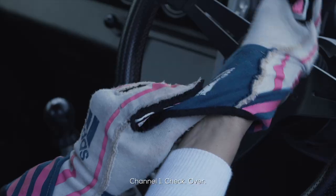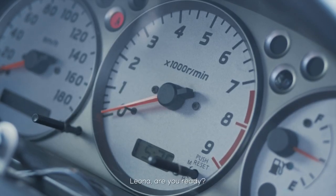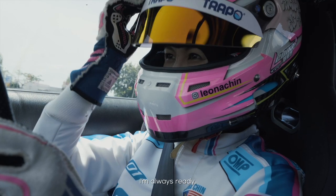Channel 1, check. Over. Leona, are you ready? I'm always ready.